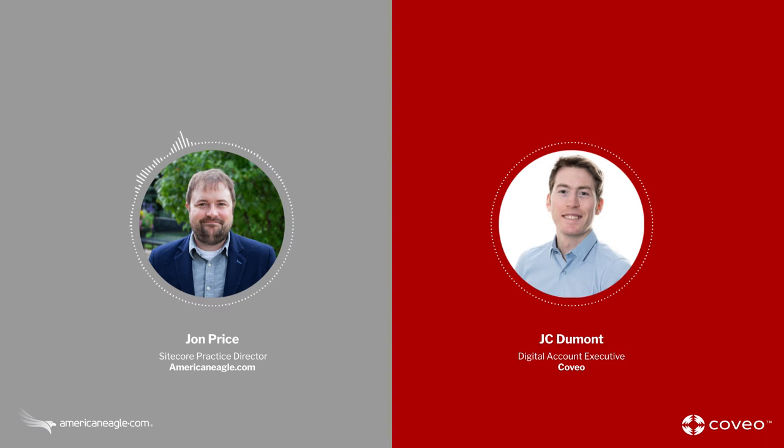Thank you for having me, Jon. JC, for those that are not familiar with Coveo, tell us a little bit more about the product and how organizations can leverage it.